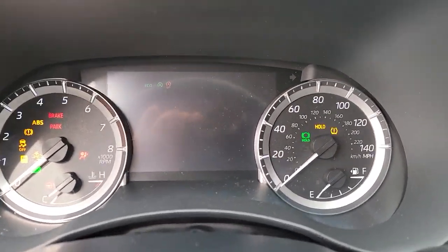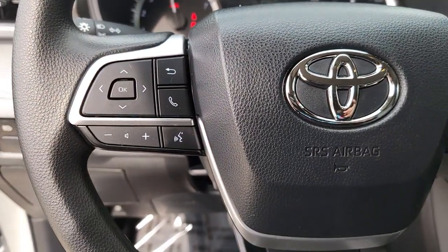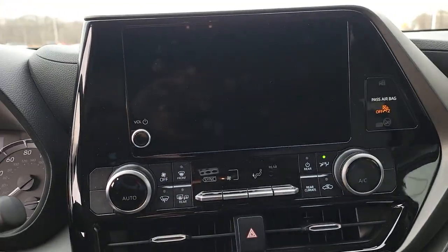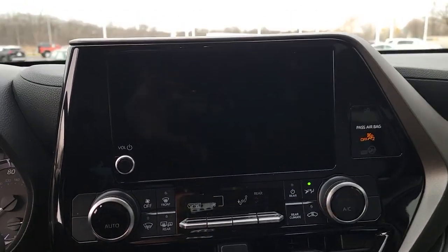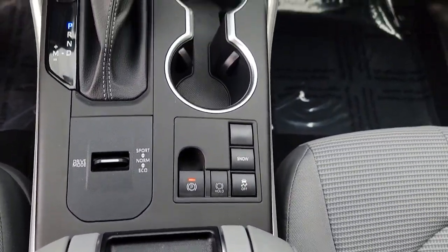The following are some of this vehicle's highlighted options: lane departure warning, keyless entry, backup camera, heated mirrors, adaptive cruise control, keyless start, lane keeping assist, satellite radio, Bluetooth connection, power driver seat.